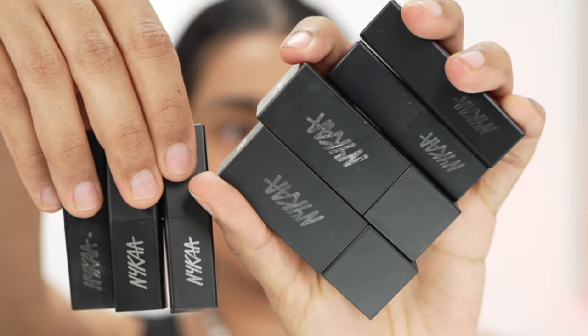I'll show you guys each range and then talk about the formulation and what shade suits whom. The first range of lipsticks I'm going to be swatching is the So Matte range. Though these are mentioned to be matte lipsticks, they're more creamy matte, and these are one of the first few lipsticks that they launched.